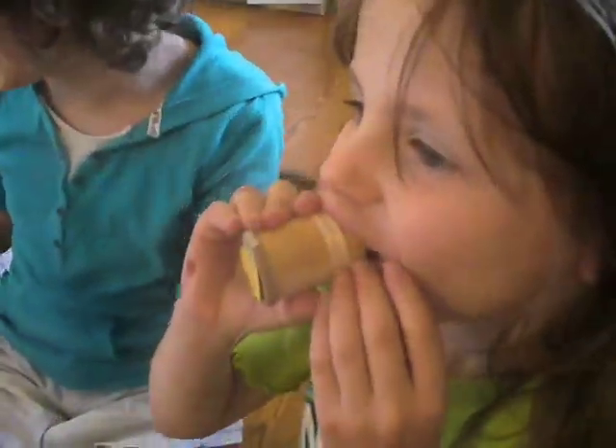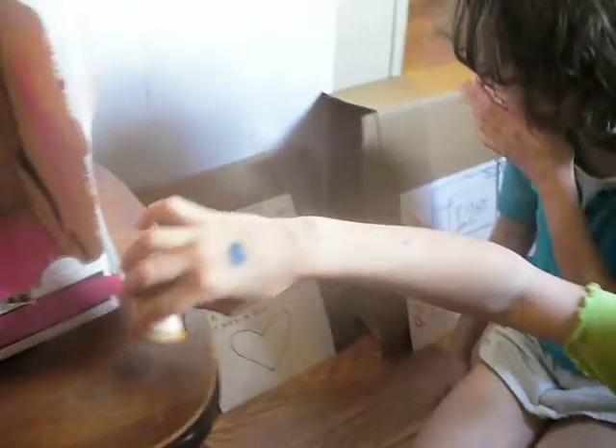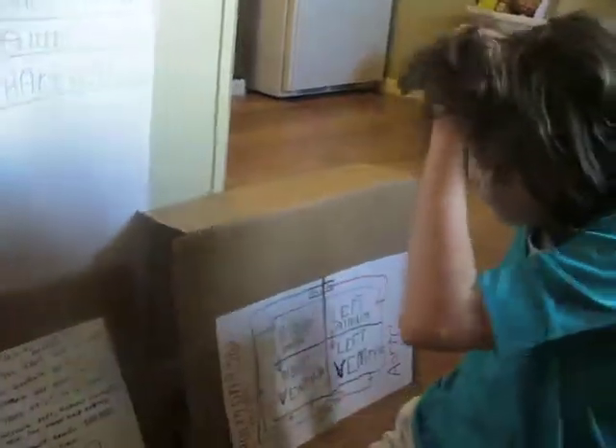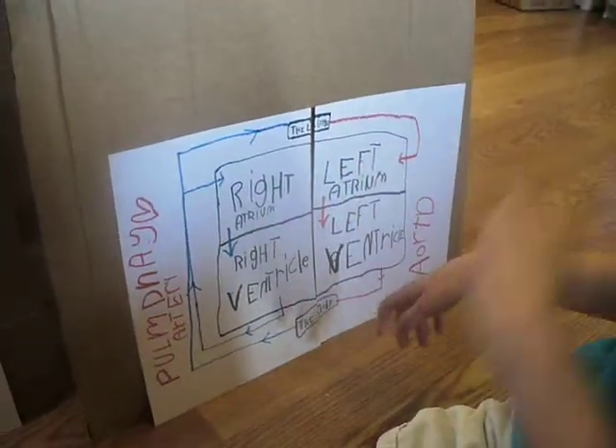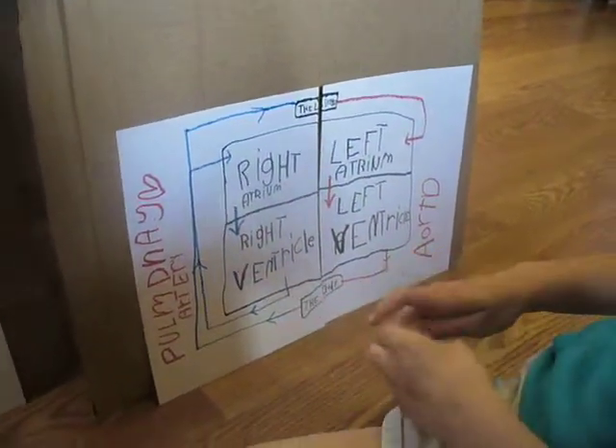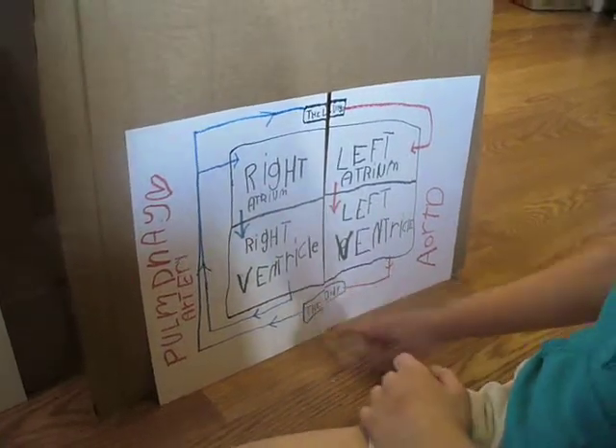Alright, that's good enough. Now I will read this. First, this is how the blood flows through the heart.